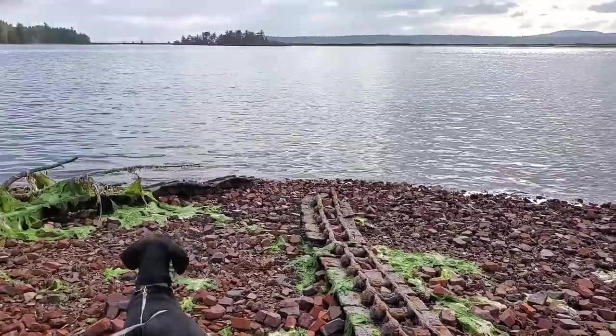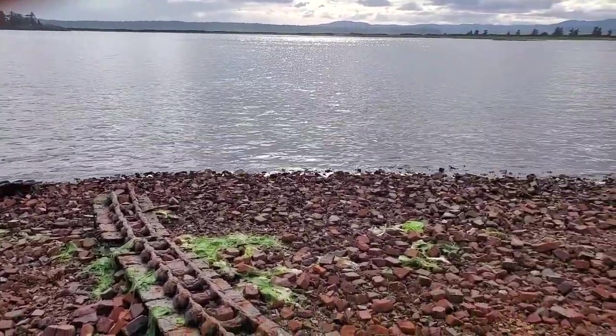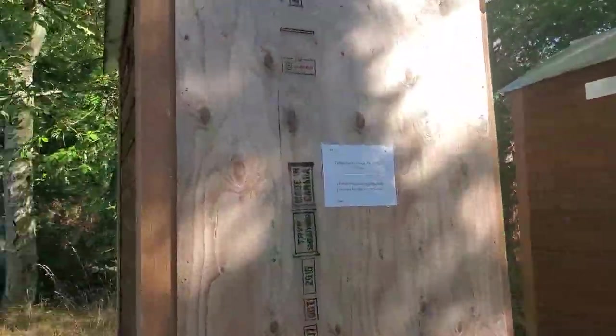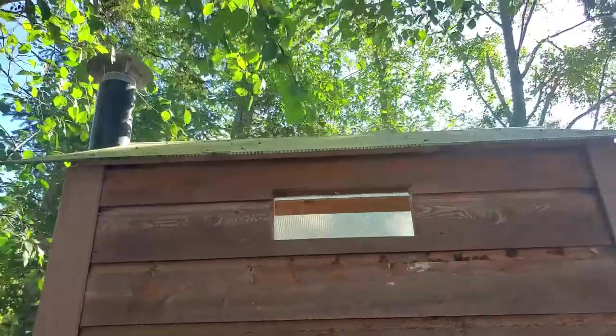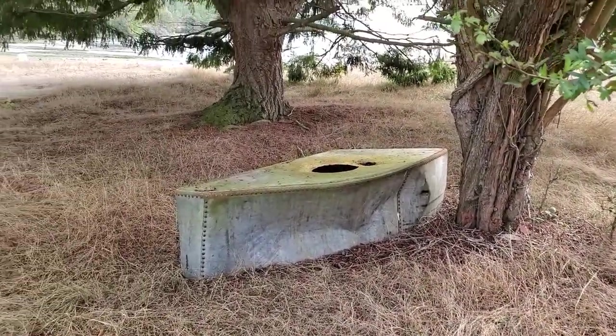We had so much fun checking out the island and taking the dogs for a walk. We found old tracks from the old machinery. We checked out a biffy or an outhouse — it was actually closed because of nesting birds. I guess you just don't want to disturb those birds when you're doing your business. We even found some old tanks, though we weren't really sure what it was.